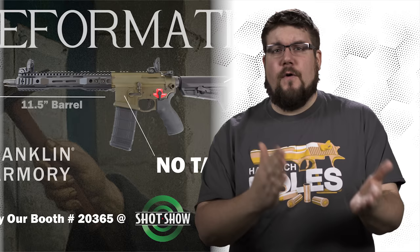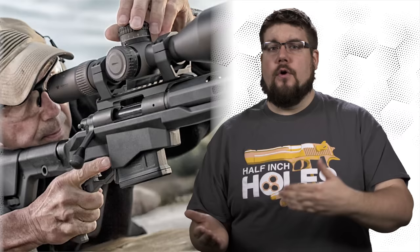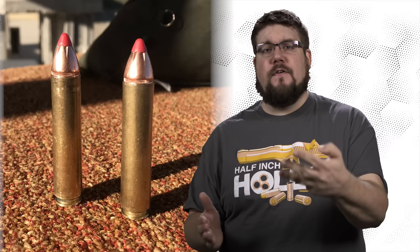This week on TGC News: Franklin Armory confuses us all, Remington fires a shot at Ruger, the new SIG P365, new Big Boar from Wilson Combat, Bighorn Armory, and Phoenix Weaponry.